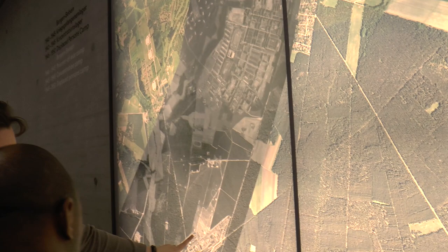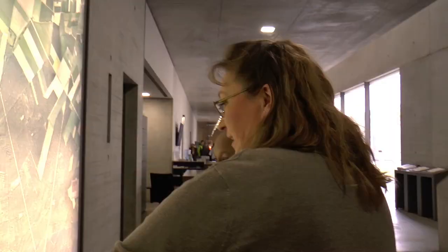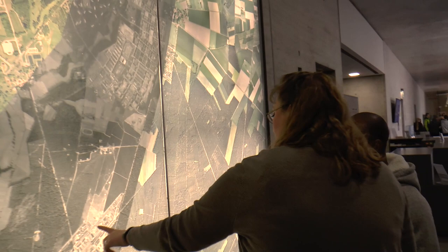They built the military base and the training area. Then it changed to prisoners. In the exhibition you have six topographical maps. I'll show you on another map where you see it exactly and how you see the parts — they get bigger as they built the area and it changed. This is now the place of Bergen-Belsen.